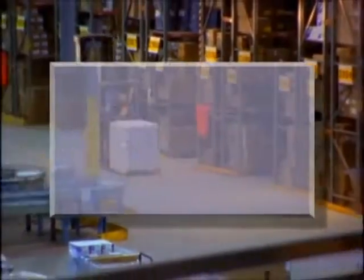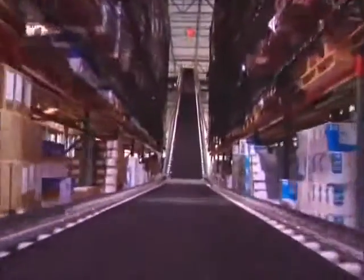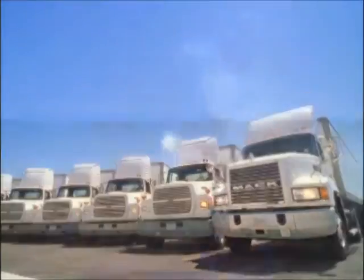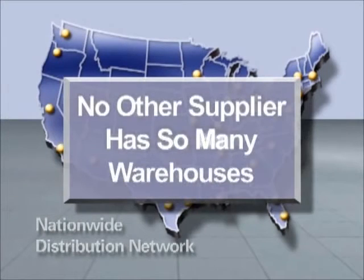This distribution powerhouse puts billions of dollars of logistics infrastructure and product inventory at your disposal. Our distribution network has impressive capabilities, starting with a network of 31 distribution centers in strategic locations around the country. No other supplier offers this many warehouses nationwide, ready to serve you.